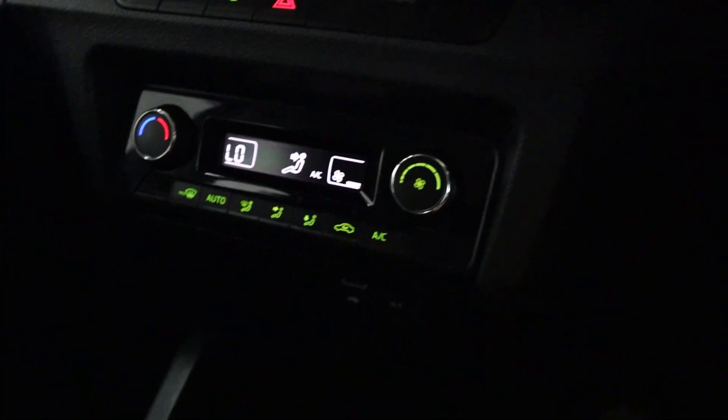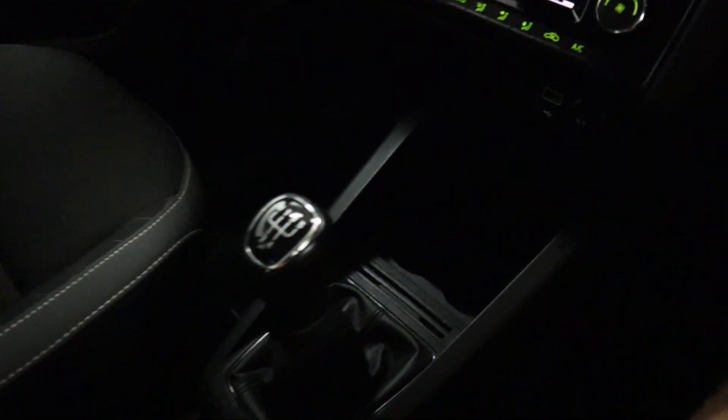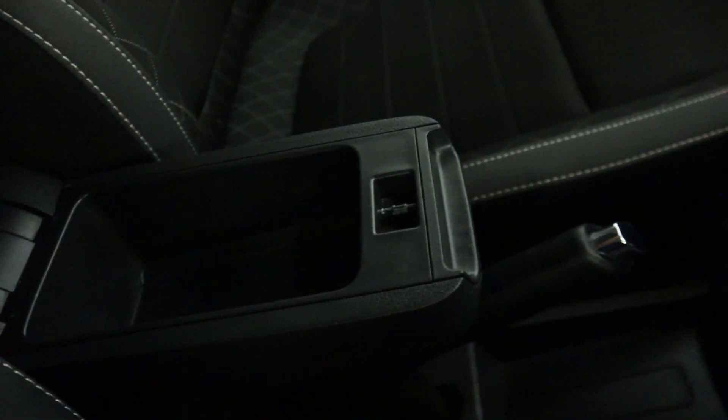Beneath this you'll find climate controls, USB ports and charging, cup holders, and a very smooth manual shifter. That takes us back to the armrest which features storage inside as well.